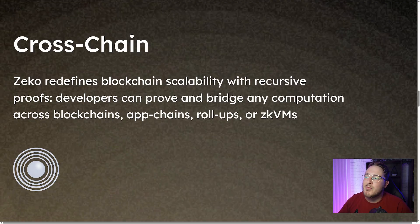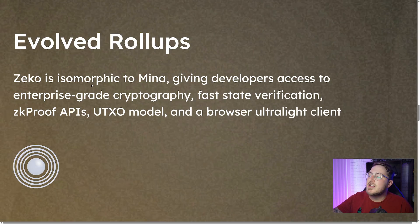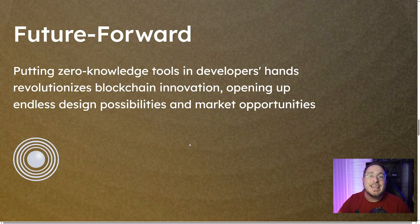This will all be cross-chain. Zeko redefines blockchain scalability with recursive proofs. Developers can prove and bridge any computation across blockchains, app chains, rollups, and ZK VMs. Additionally, Zeko is isomorphic to Mina, giving developers access to enterprise-grade cryptography, fast state verification, ZK proof APIs, UTXO model, and a browser ultralight client. Putting these zero-knowledge tools in developers' hands revolutionizes blockchain innovation, opening up endless design possibilities and market opportunities.